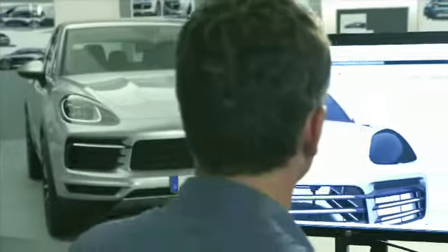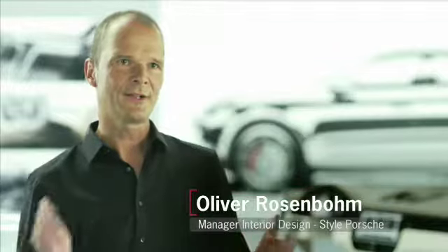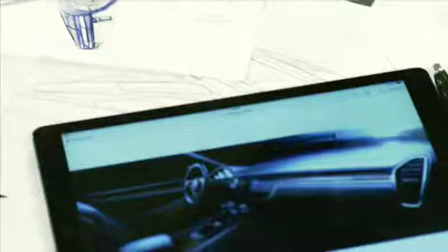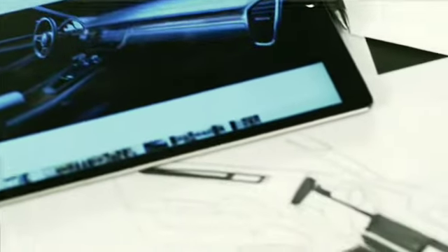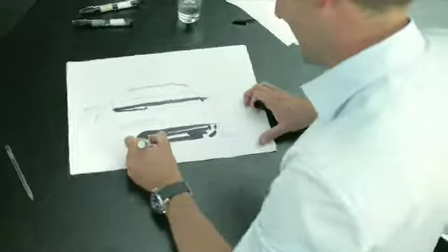It all begins with a sketch. This sketch is elaborated on and thereby finds its way into the digital world. This is the beginning of something that resembles a game of ping-pong — the pictures from the digital data model are revised by hand, and those changes are in turn incorporated back into the digital model.